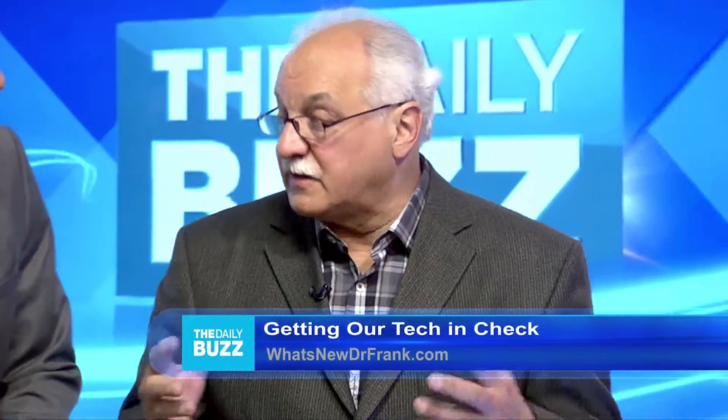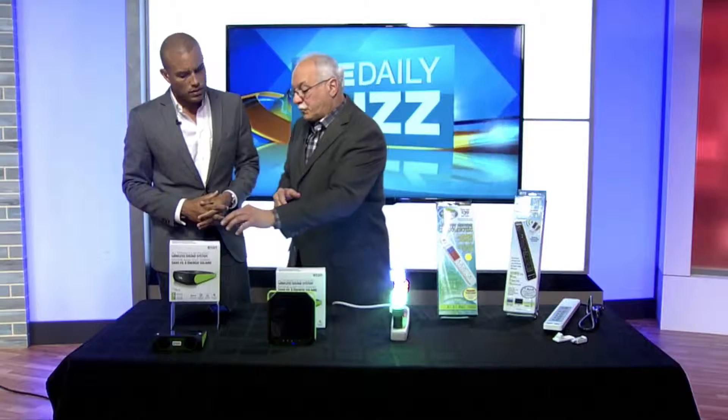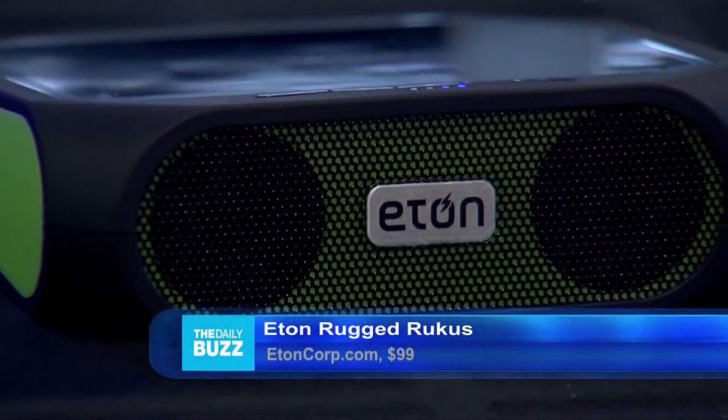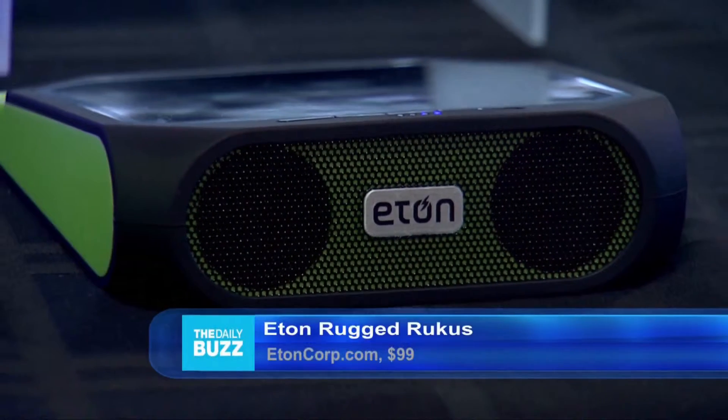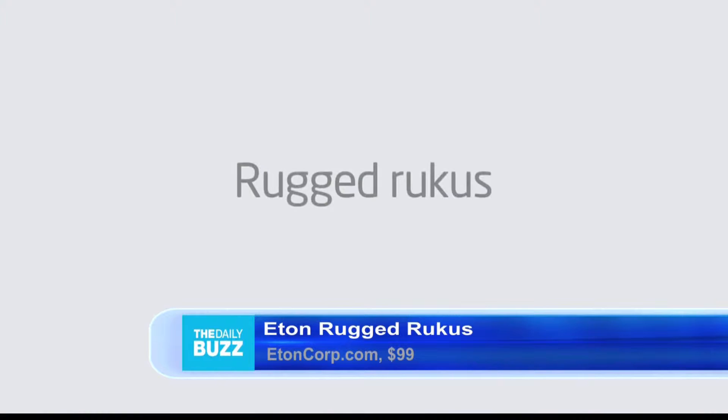Earth Week, obviously, the thing is saving energy and eco-friendly to the planet — that's the key. This is brand new by Eton — this is their Rugged Ruckus. Eton has been the leader in integrating solar and consumer electronics technology all together.